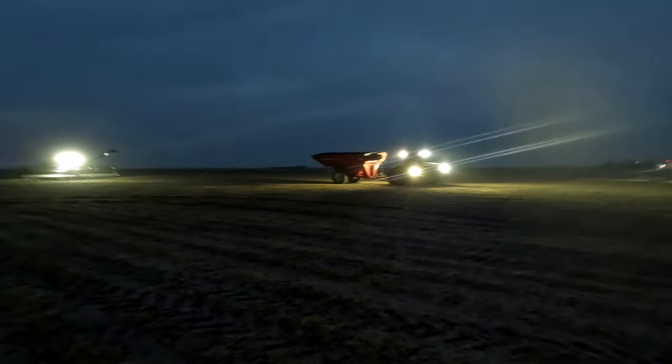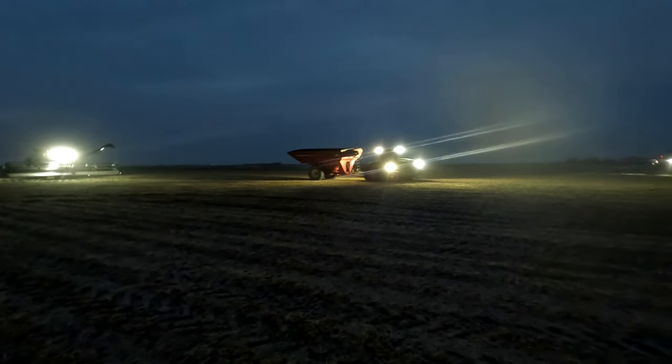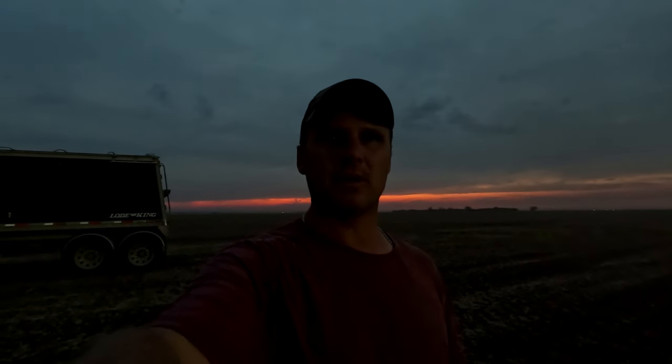That's pretty much a wrap. We'll head over to the next field and get it started. Hopefully nothing traumatic happens and we can just get the truck full and call that a day. Hope you enjoyed the video — thanks for watching!